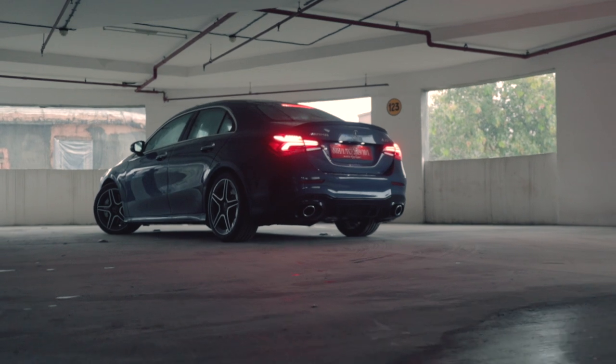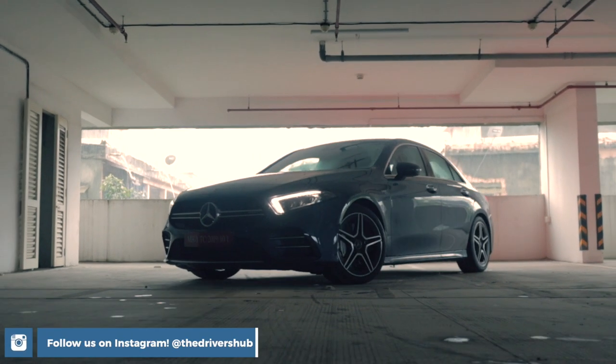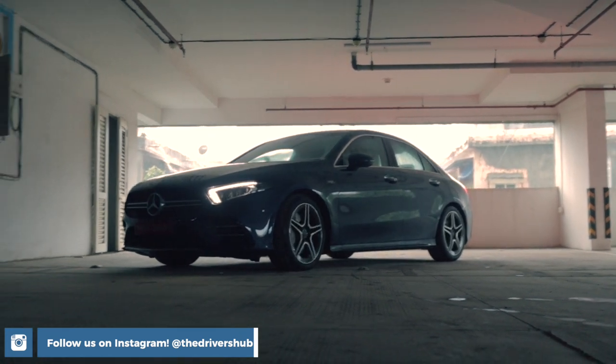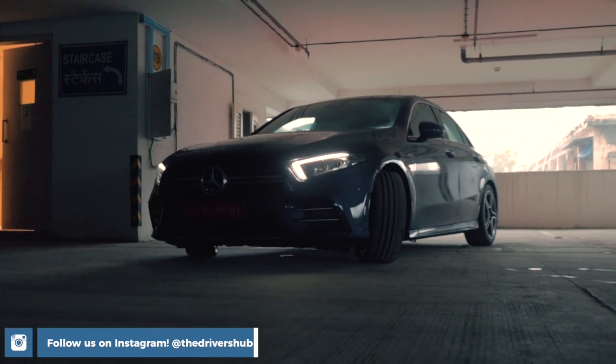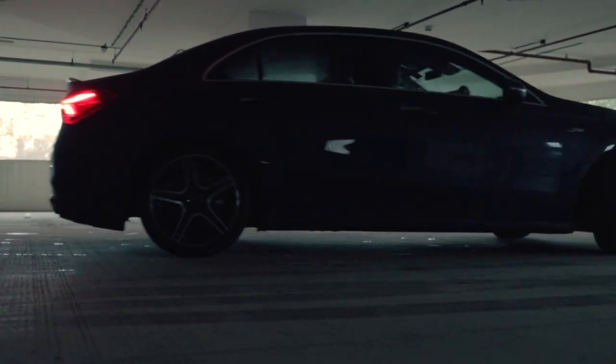A simple tune on this thing and you can forget your BMW 330i, as it will munch on it in the quarter mile because of its grippy all-wheel drive system. But since this isn't the fully blown A45 AMG, the 4Matic system doesn't have the drift mode that everyone is always talking about.